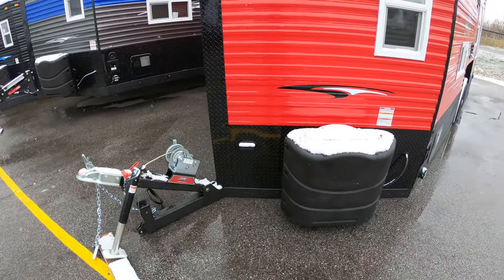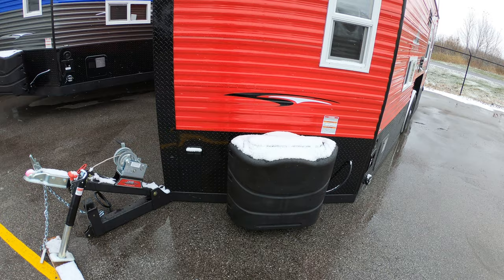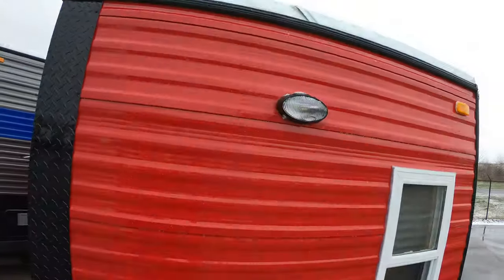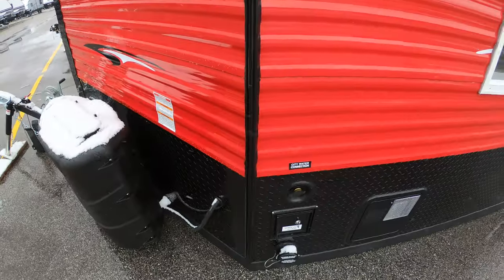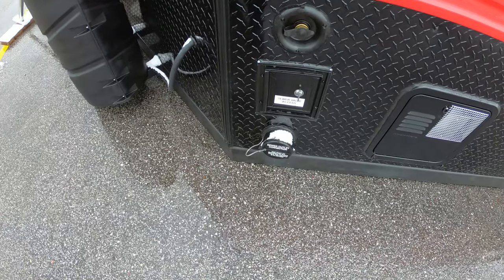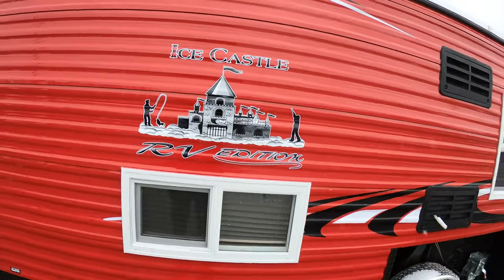Starting right up front here, this is a hand crank model. We have two 30-pound propane tanks that we fill up for you before you go, a couple of 110 outlets right down here, your outdoor porch light. Working around this way, we see our city water connection, our sewer valve access, and of course the access for a dump tank.